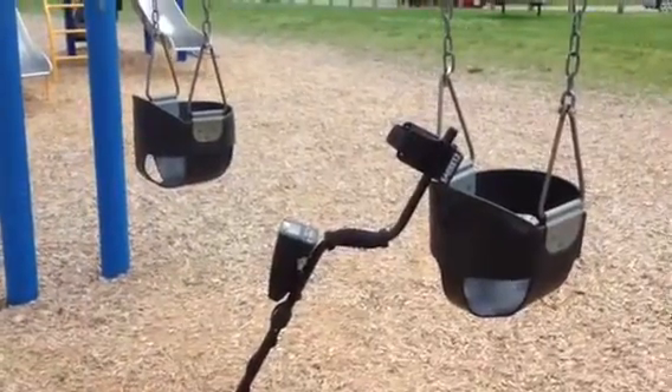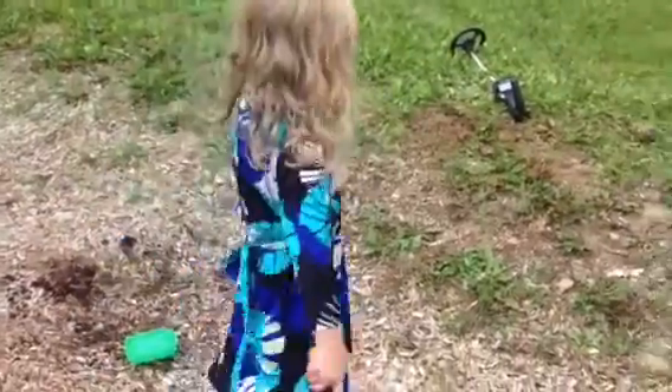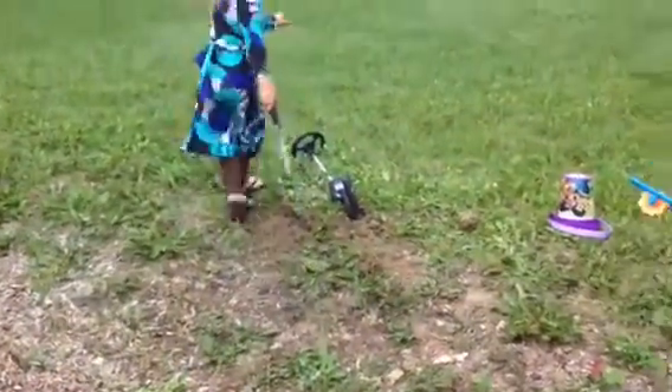I'm using my new Garrett AT Pro. Daddy, I didn't find anything! Keep looking. Keep looking for the beep. I did find a beep right here. We'll get back to you if we find anything.